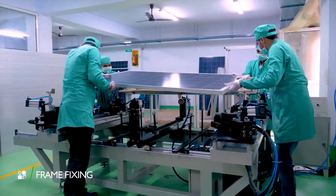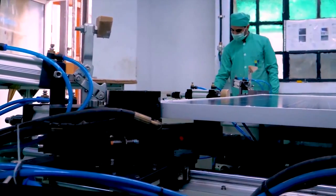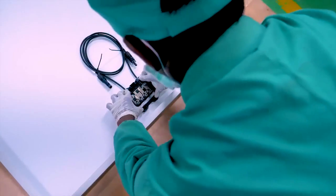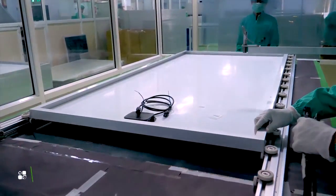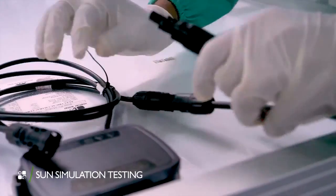The frame is fixed with sealant, followed by the fixing of the junction box. Then occurs the sun simulation test, which verifies the IV curve of the panels.